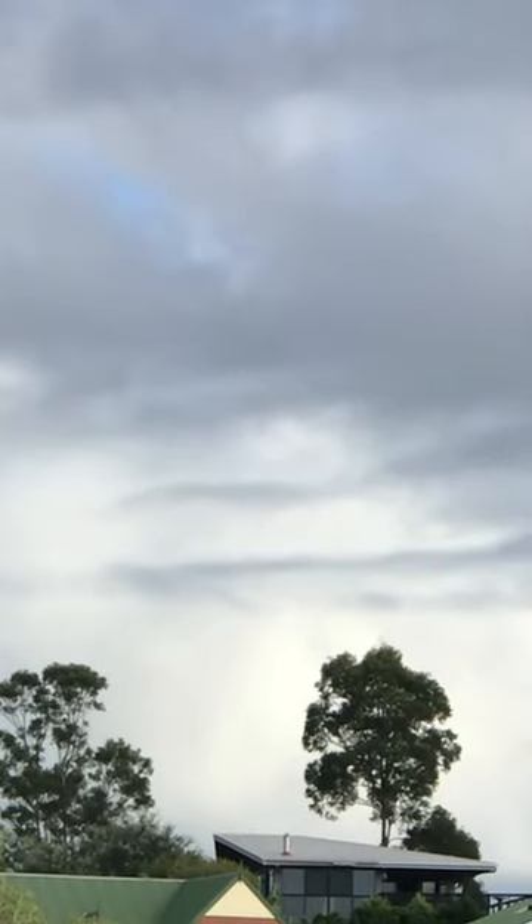Look — some interesting clouds there, up there. Very interesting, that one. Let's see if I can zoom in on that a bit more. No, I can't. Look at that, that's interesting. It's the shade of blue as well — that blue hue I've been going on about for a while now.